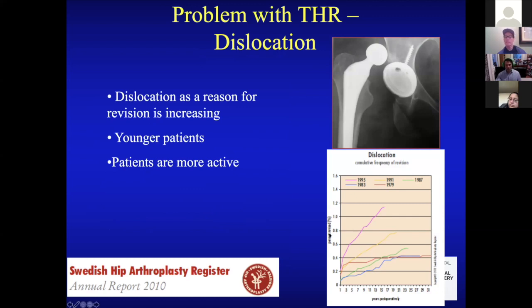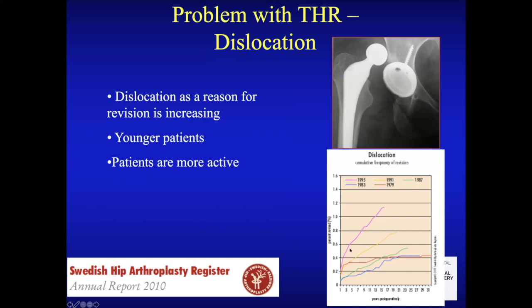This slide from the Swedish hip arthroplasty registry — a closed medical system that tracks hip replacements — shows that dislocation is rising as a reason for revision. People have their hip replaced, it pops out, gets put back, pops out again, and requires revision. This is happening more because we're performing this procedure in younger, more active patients who want to do more.